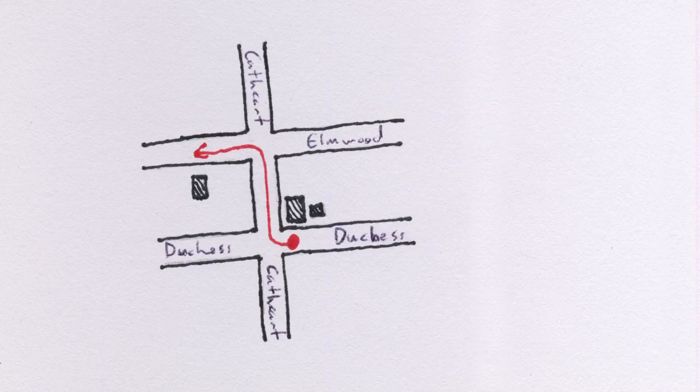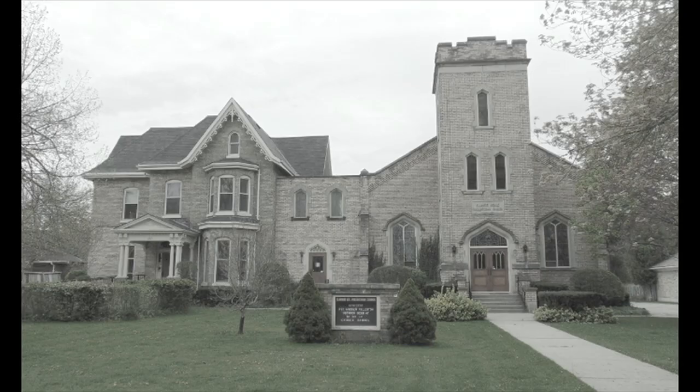Turn right and walk a block up Cathcart Street to Elmwood. At Elmwood, turn left and walk west. You are looking for the small church set back from the street on the south side of Elmwood. Elmwood Avenue Presbyterian Church was founded in 1925 by members of Knox Presbyterian outraged at the decision of that congregation to join the new United Church of Canada. The new parish purchased Woodlawn, an 1877 residence on a large lot, and erected their new church next to the residence in 1926. The original residence survives as the church's Sunday school and church hall.